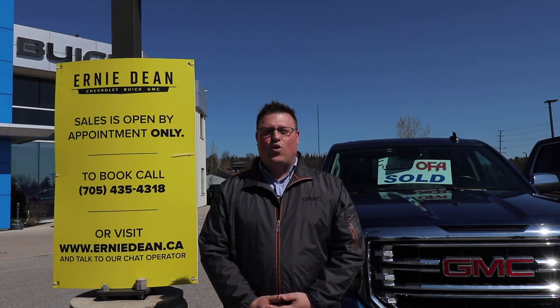Hey everyone, those of you looking for a new or used vehicle, Ernie Deans is open by appointment only. Today I'm going to walk you through the process on how this works.